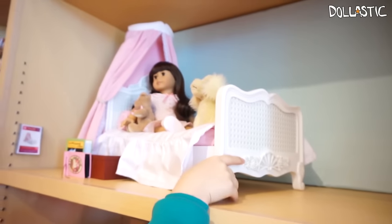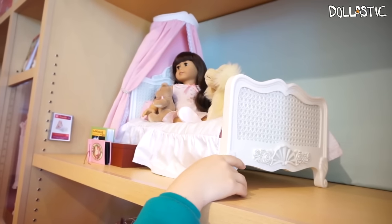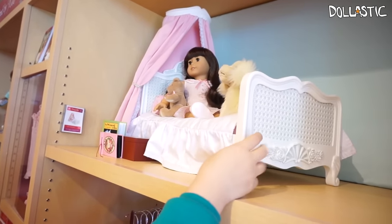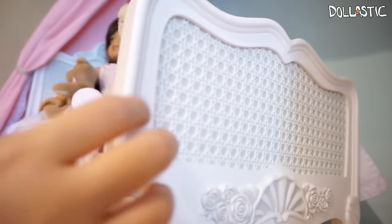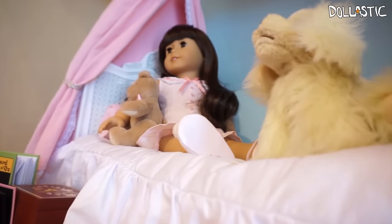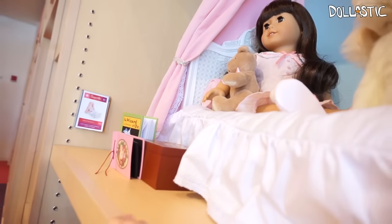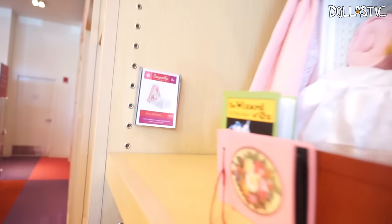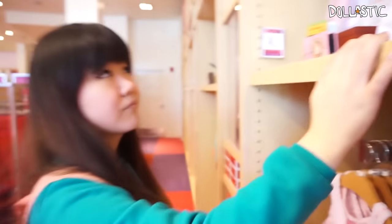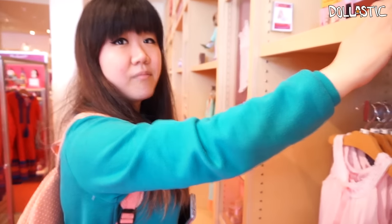This bed is so big — it's gorgeous, right? The bed is $150. I can understand though, with all the details. It comes with one bed, one mattress, one canopy, one bedspread, one pillow, and one bolster. Is this the same doll that's displayed as a painter down there? I think she's my favorite so far.